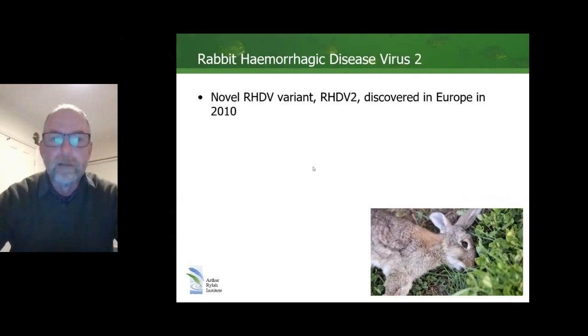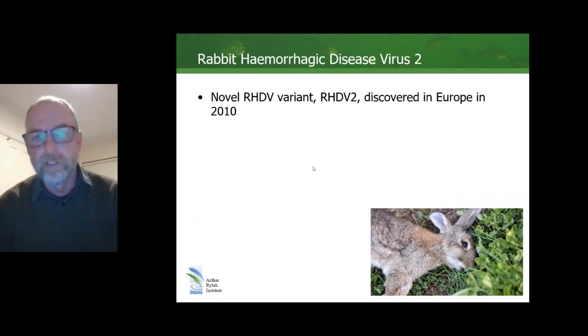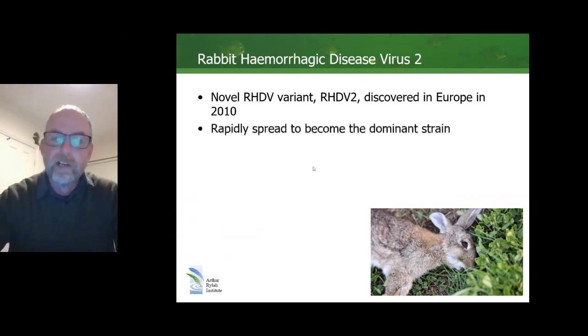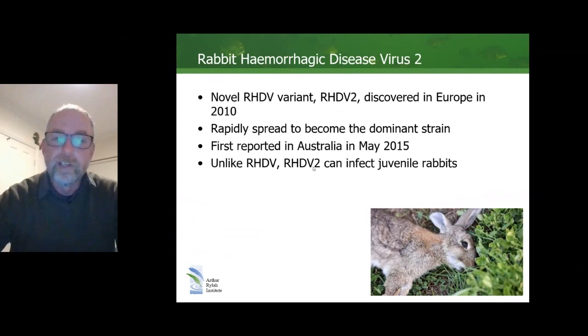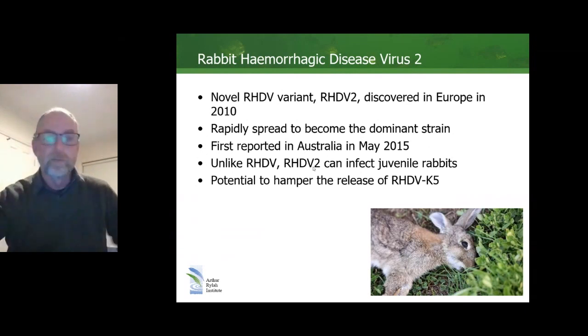Meanwhile, as has been spoken of previously, this new RHDV variant, RHDV2, emerged in Europe — discovered in 2010 — and rapidly spread there, becoming the dominant strain. It was first reported in Australia in 2015, but was probably here a little bit before that. And unlike RHDV, RHDV2 can affect juvenile rabbits less than five weeks of age, which gave it a competitive advantage. So there were some questions about the potential for RHDV2 to hamper the release of RHDV K5.